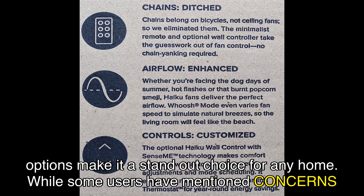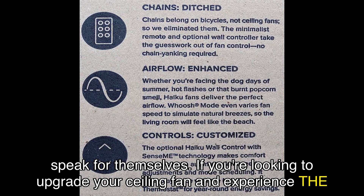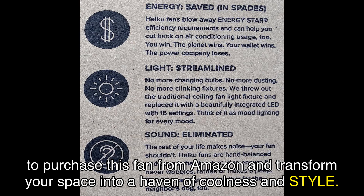While some users have mentioned concerns about the materials used and the Wi-Fi connectivity, the overall positive feedback and high ratings speak for themselves. If you're looking to upgrade your ceiling fan and experience the ultimate comfort, the Haiku L is the perfect choice. Click the link in the video description to purchase this fan from Amazon and transform your space into a haven of coolness and style. Don't miss out on this opportunity to enhance your home's comfort and aesthetics with the Big Ass Fans Haiku L Smart Ceiling Fan.